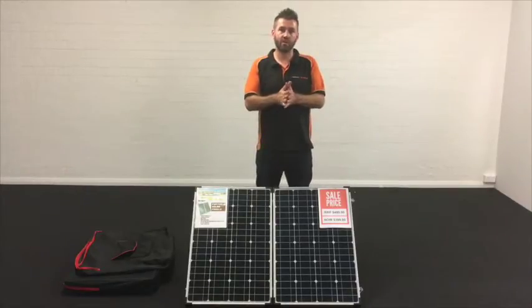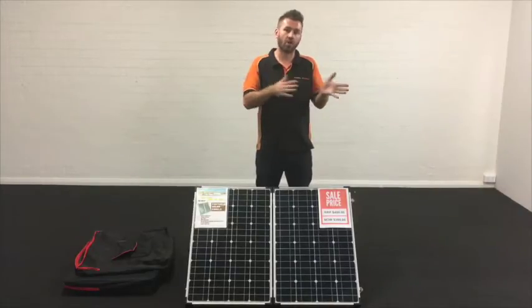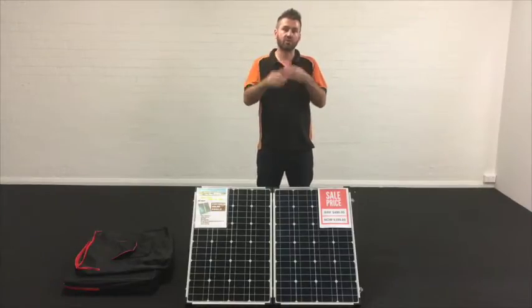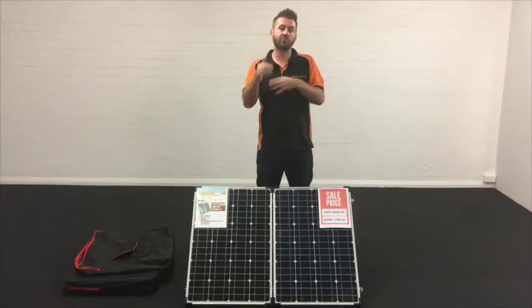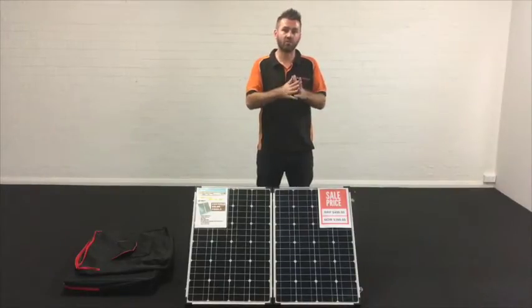What that means in real life terms is that you can run your 12 volt appliances such as a 12 volt fridge, 12 volt TV, your LED lights, and all your chargeable accessories. You don't have to worry about your battery being flat because you're producing enough power to cover what you're using. You can even run your fridge overnight and the next morning you wake up and still have power left over, which in the long run gives you peace of mind.